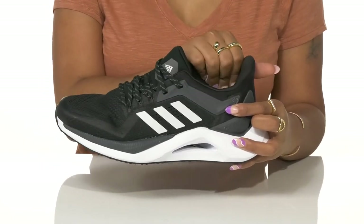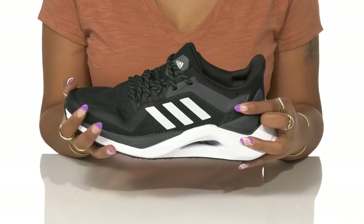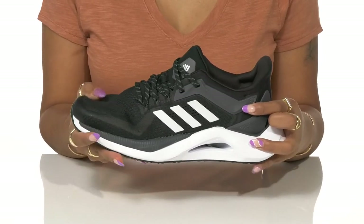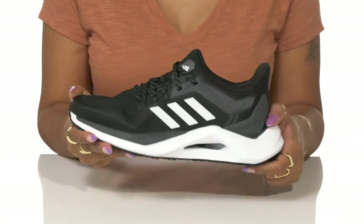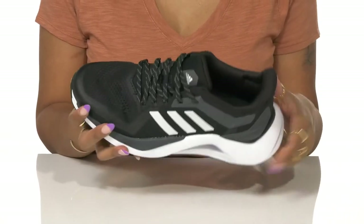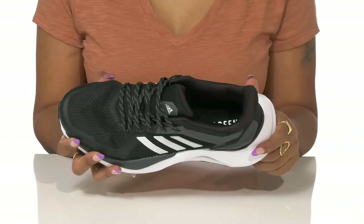Extra padding along the collar supports your ankle while a torsion system supports any movement. A thick dual-density bounce at an EVA midsole adds maximum shock absorption with an on-trend look. A bounce-back cushioned footbed gives you comfortability while utilizing prime green technology for an eco-friendly construction.